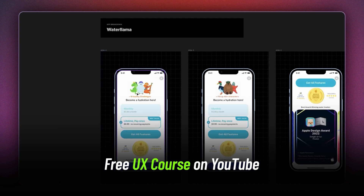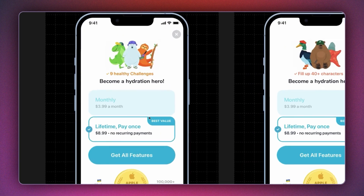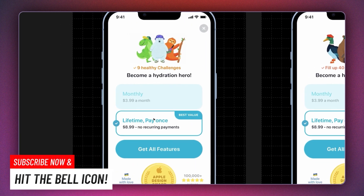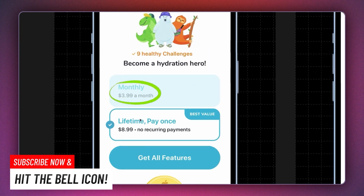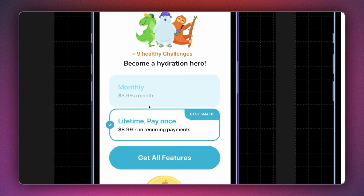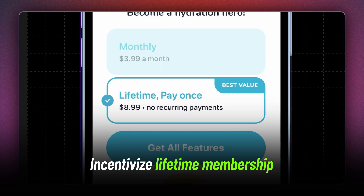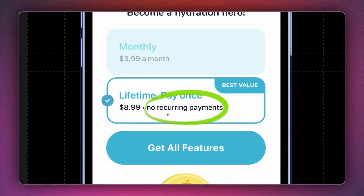Now here we have Water Llama, which reminds you to drink water. This app offers you two plans: a monthly plan at $4 and a lifetime plan at $9. The lifetime pricing is extremely incentivizing, and they also select the lifetime plan by default. By calling out 'no recurring payments,' they address a very common pain point that many subscribers face — it always hurts to pay every single month.